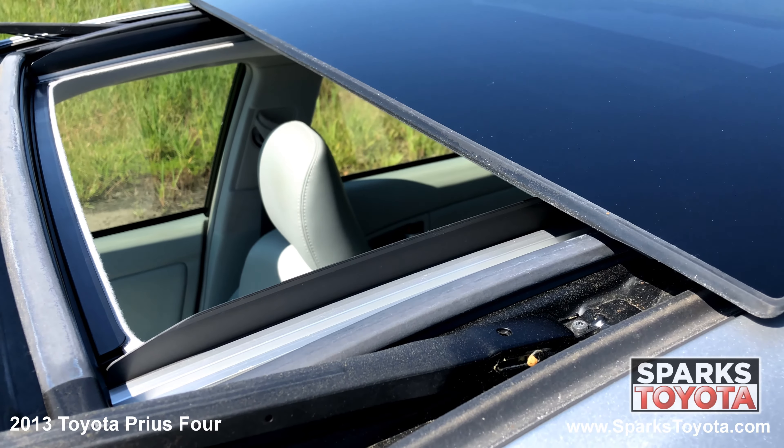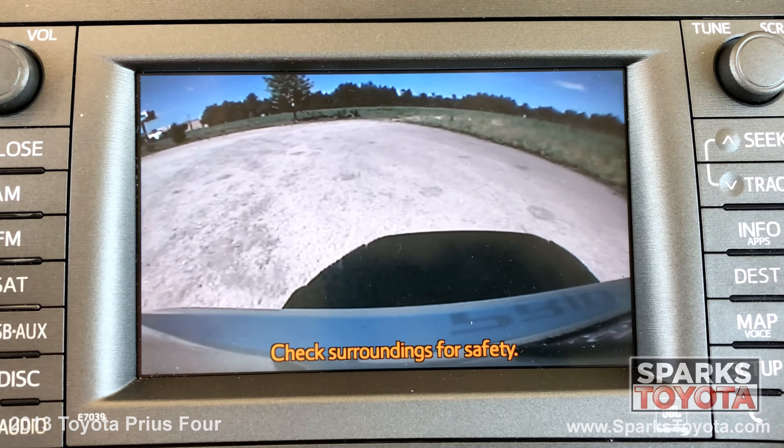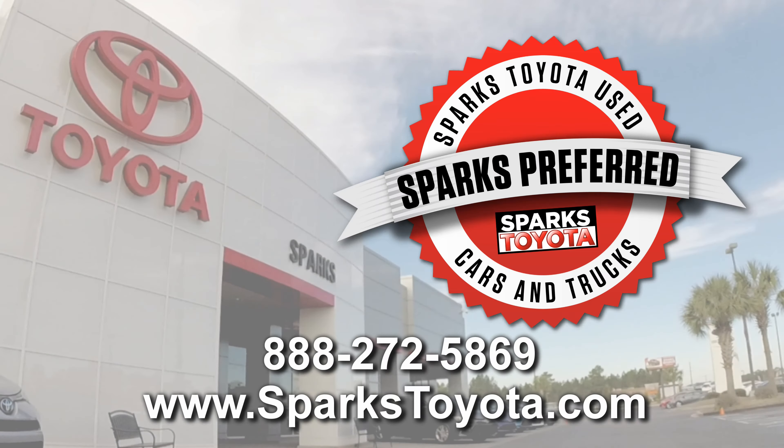We can't forget about the power sunroof, the easy to use multimedia and navigation touch screen with voice activation, and a very clear backup camera to make backing up a breeze. Please let us know if you have any questions, and thank you for watching.